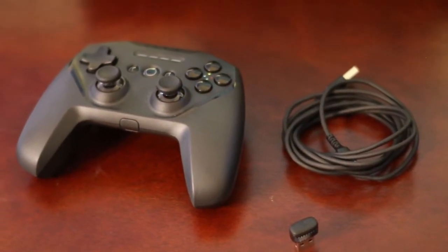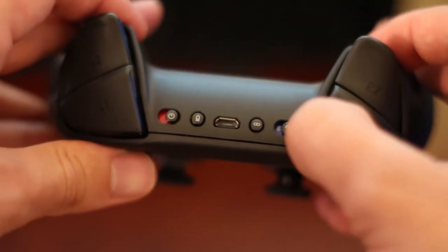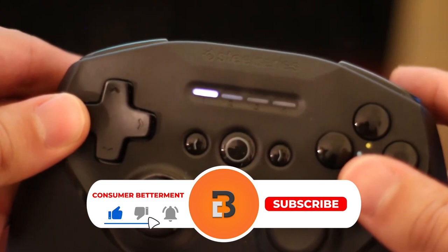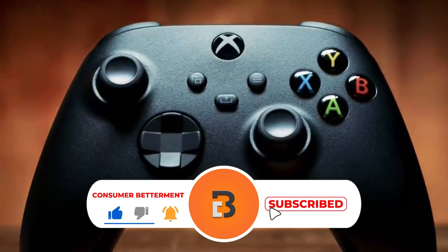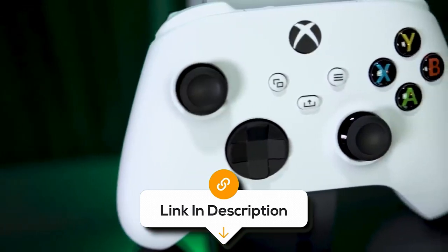And there you have it. We hope this selection simplifies your decision-making process and makes your quest for the perfect PC gaming controller much easier. If you found this video valuable, we'd love it if you hit that subscribe button. Be sure to check out the description for links to find the latest pricing on all the products mentioned. Until next time.